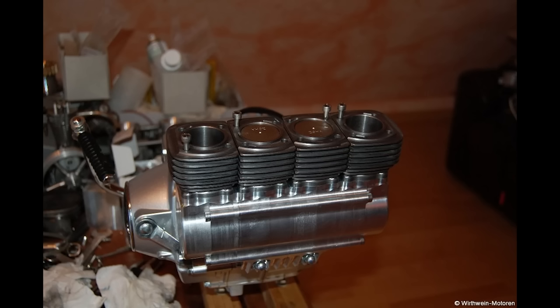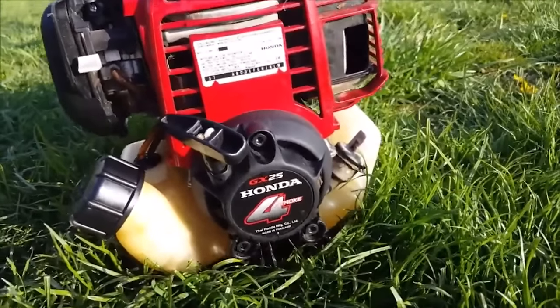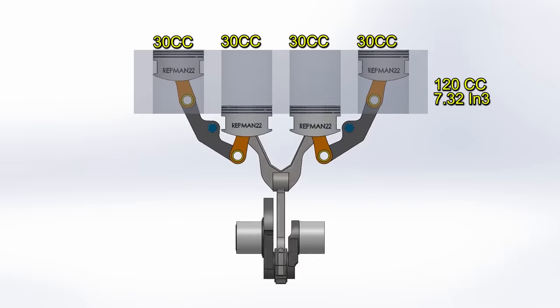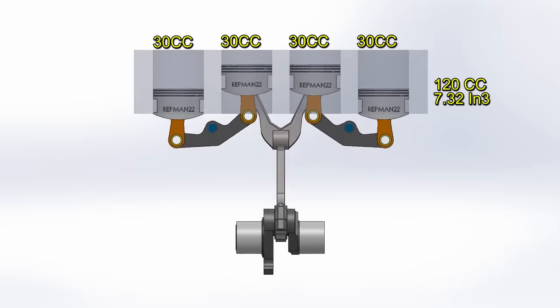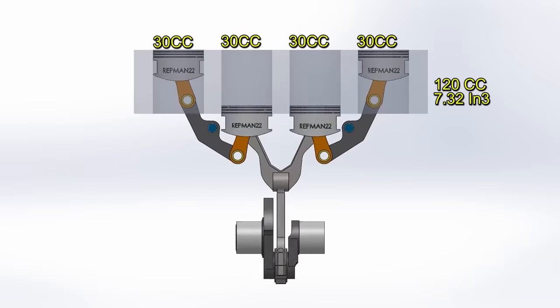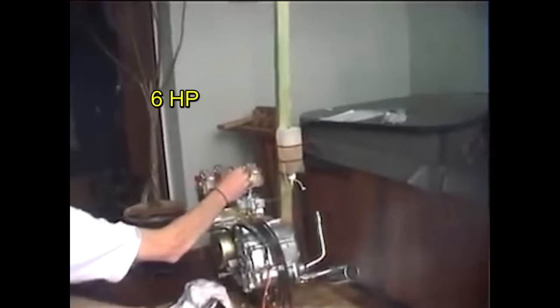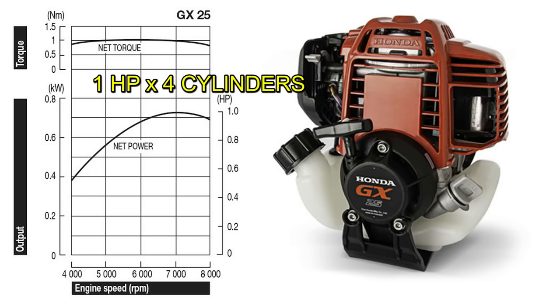For economic and practical reasons, this prototype was built with valves and pistons from a Honda GX25 lawnmower, with a 35-millimeter diameter and 32-millimeter stroke. Each cylinder has 30 cc's; multiplied by four gives you 120 cc's. With all this, it manages to develop a power of six horsepower, while the Honda single-cylinder lawnmower generates one horsepower — multiply it by four and that's four horsepower versus the six of the new design.